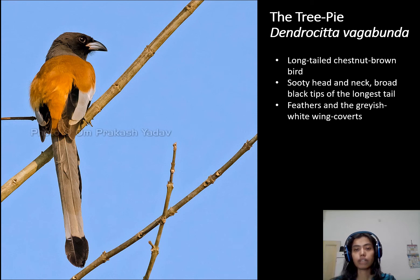Hi everyone. Today I will talk about the Rufus Tree Pie, i.e. Dendrocitta vagabunda. Tree pie is commonly found in the jungles. It belongs to the crow family, which is called Corvidae.